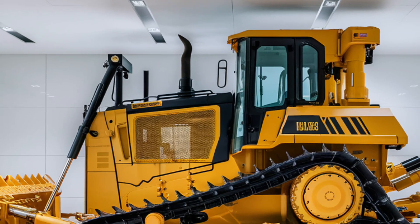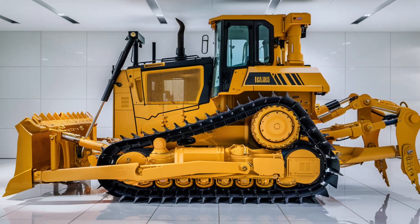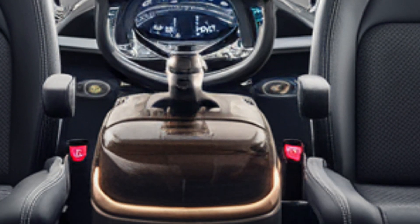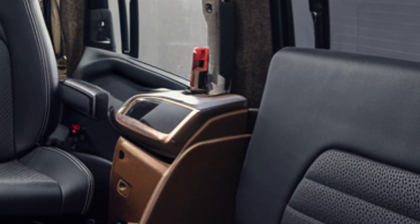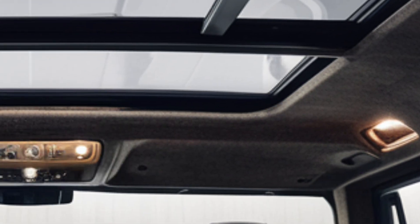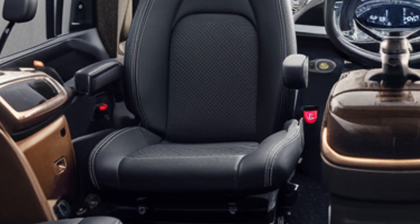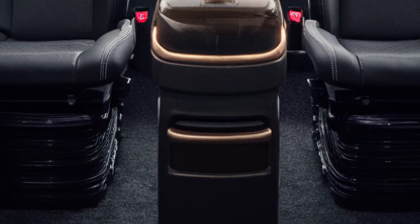Now let's climb into the cabin — this is where the D12 really surprises. The 2025 model introduces a new level of operator comfort and luxury. Inside, you're greeted by an ultra-modern cockpit with high-back leather suspension seats, climate control, and a panoramic windshield for maximum visibility. Cat has taken cues from luxury vehicles, offering a touchscreen interface with customizable machine settings, real-time diagnostics, and integrated GPS. The digital command center supports remote monitoring, diagnostics, and fleet tracking via Cat Connect technology.